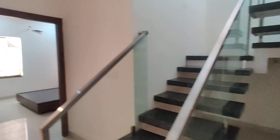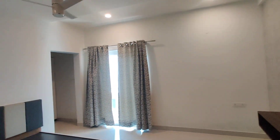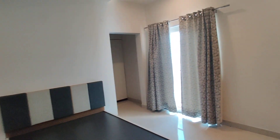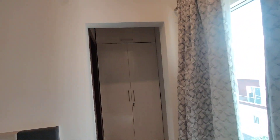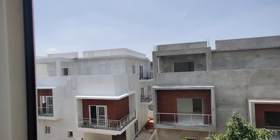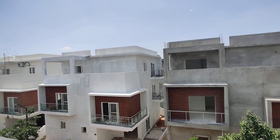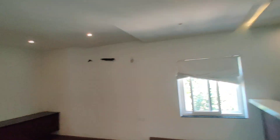Now we are moving to the second floor. Here we are going to get another bedroom on the second floor with an attached balcony, attached washroom, and dressing area. And here will be your mini bar and home theater.